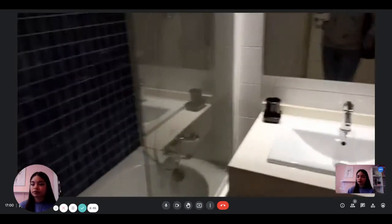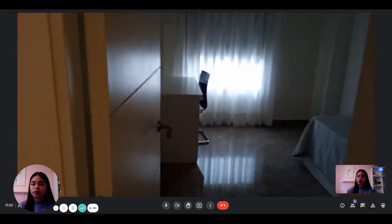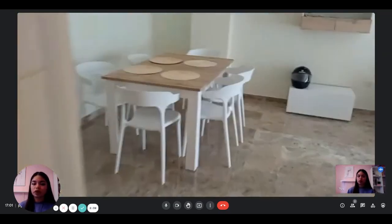So yeah, very nice and modern. That's the apartment. If you're interested in renting it, you can rent it on spotahome.com.